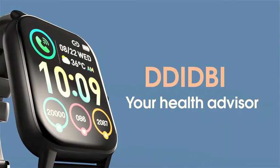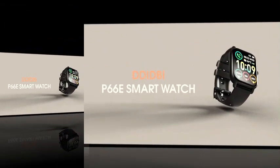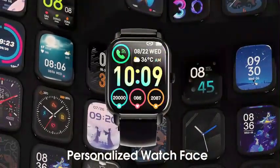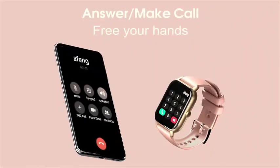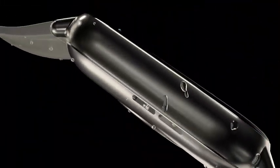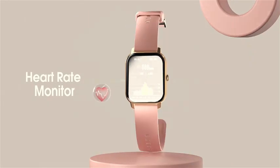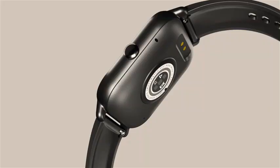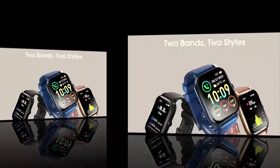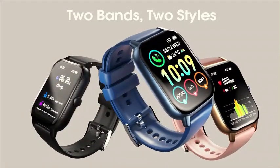Number 4: The Smartwatch for Men and Women, Dial and Answer Calls by DD2B, is a feature-packed wearable device that offers convenience and functionality for users of all ages. With its sleek design and advanced features, this smartwatch stands out in the market. With package dimensions of 10.67 x 3.39 x 0.67 inches and an item weight of 4.6 ounces, it is lightweight and comfortable to wear. Whether you're at work, exercising, or going about daily activities, this smartwatch stays inconspicuous on your wrist.